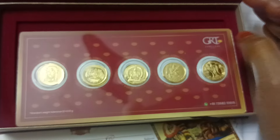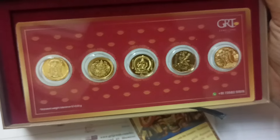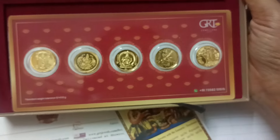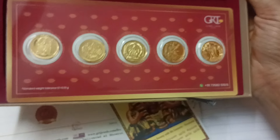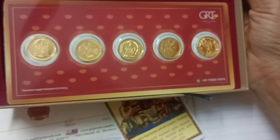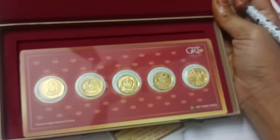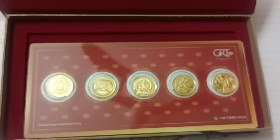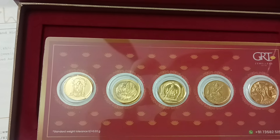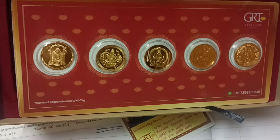If you look at the maximum, you can plan the best. There are grams available for this scheme. If you choose the same scheme, you can choose it. If you get cash directly, you will have benefits. If you get a gift, you can buy the coins. If you buy the coins, you can buy them again in the future. Thank you. Wonderful.